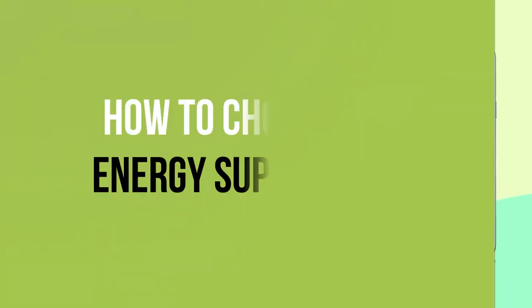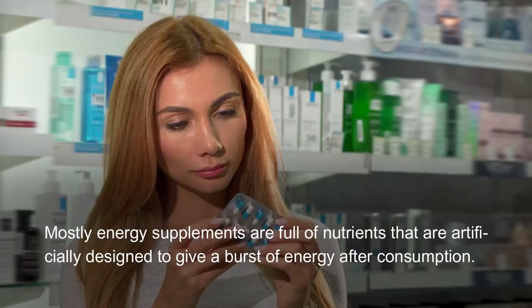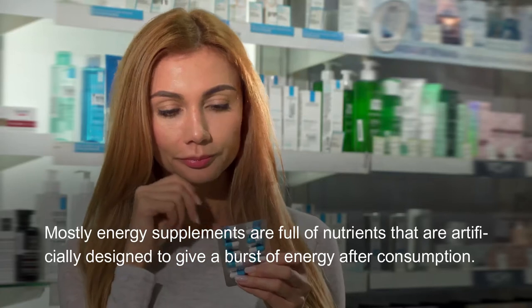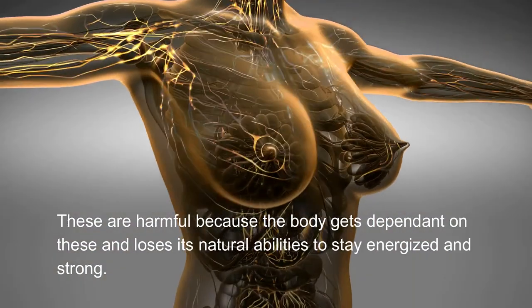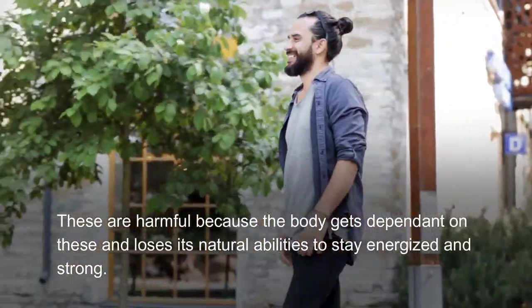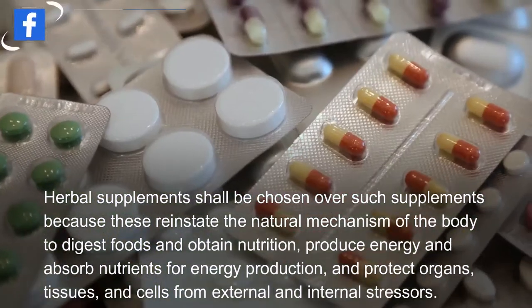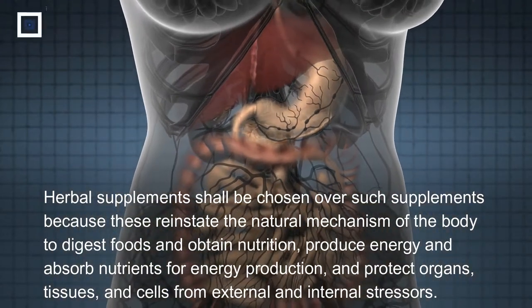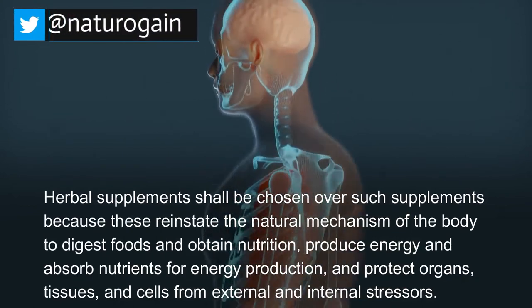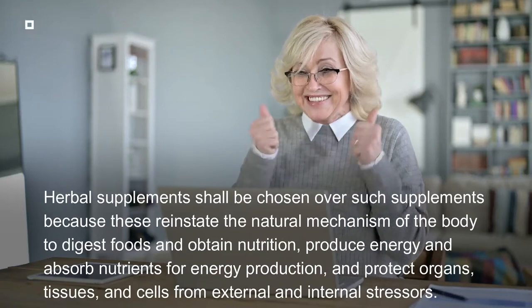How to choose right energy supplements: mostly energy supplements are full of nutrients that are artificially designed to give a burst of energy after consumption. These are harmful because the body gets dependent on them and loses its natural abilities to stay energized and strong. Herbal supplements shall be chosen because these reinstate the natural mechanism of the body to digest foods, obtain nutrition, produce energy, absorb nutrients for energy production, and protect organs, tissues, and cells from external and internal stressors.